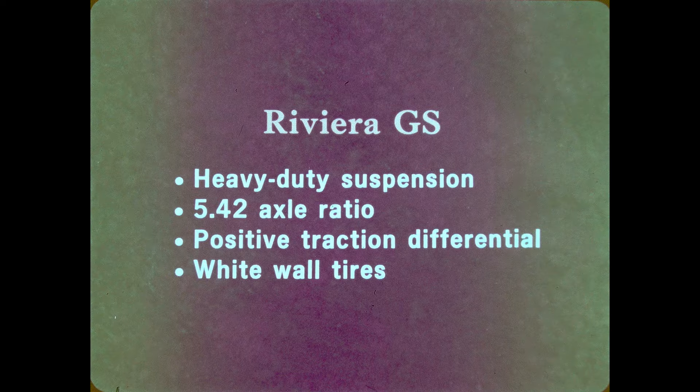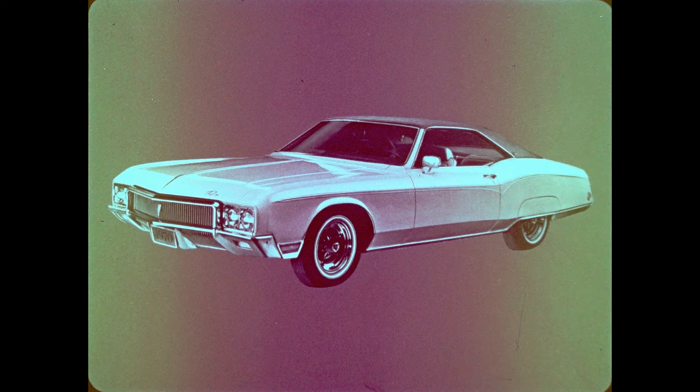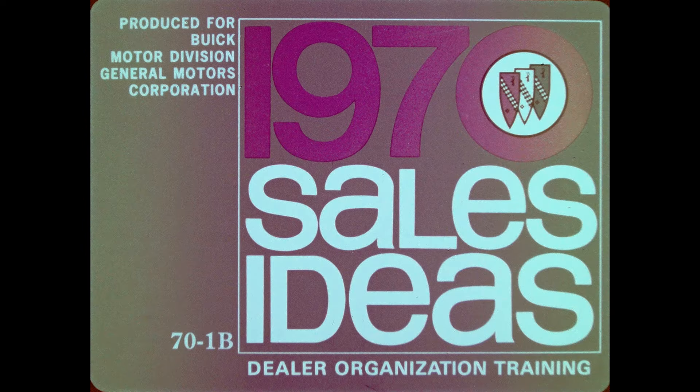For the performance-oriented Riviera prospect, the Riviera GS option offers a heavy-duty suspension for improved handling, a performance axle with a 3.42 axle ratio, positive traction differential, and white-wall tires, all topped off with a chrome air cleaner and specific ornamentation. Riviera is a proven leader in styling, performance, ride and handling, luxury, and comfort. In 1970, the sportsman's Buick continues to lead the way.